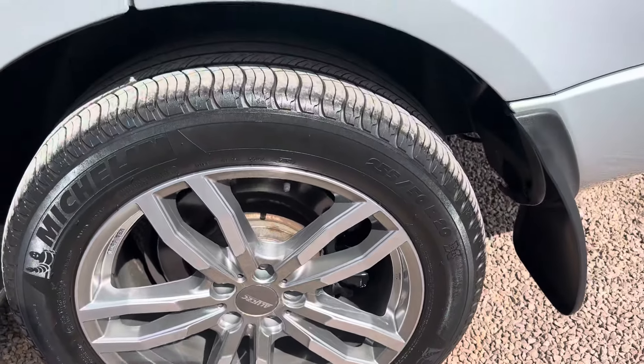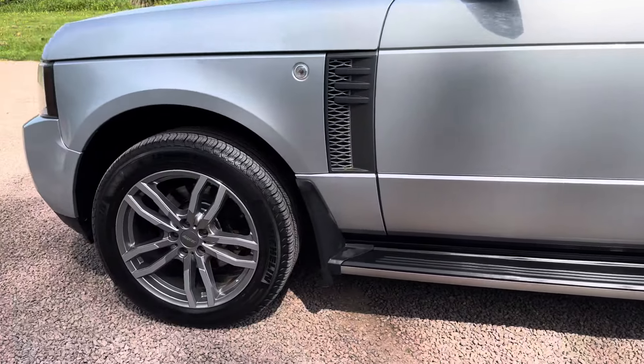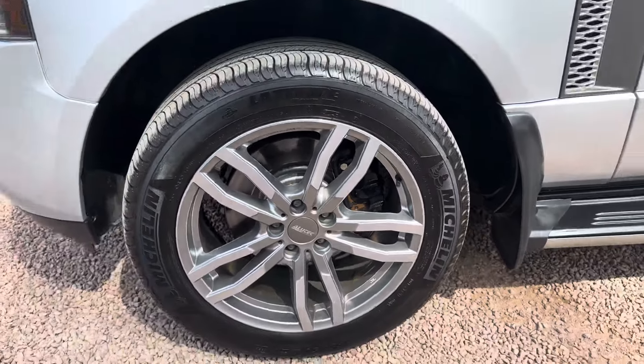New alloys because the old ones were corroded. The Michelin tyres have been on about three months, so they are all perfect with six mil of tread on.